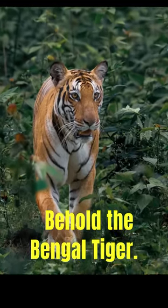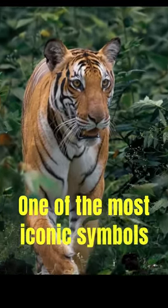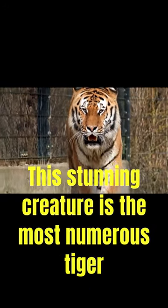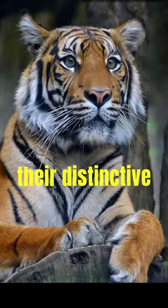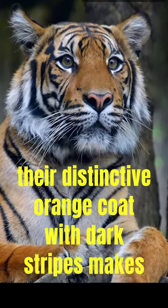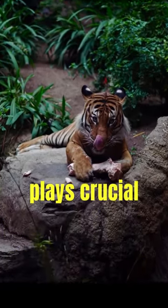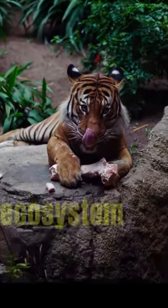Behold the Bengal tiger, one of the most iconic symbols of the wild. This stunning creature is the most numerous tiger subspecies. Their distinctive orange coat with dark stripes makes them easily recognizable. An apex predator, the Bengal tiger plays a crucial role in maintaining the balance of its ecosystem.